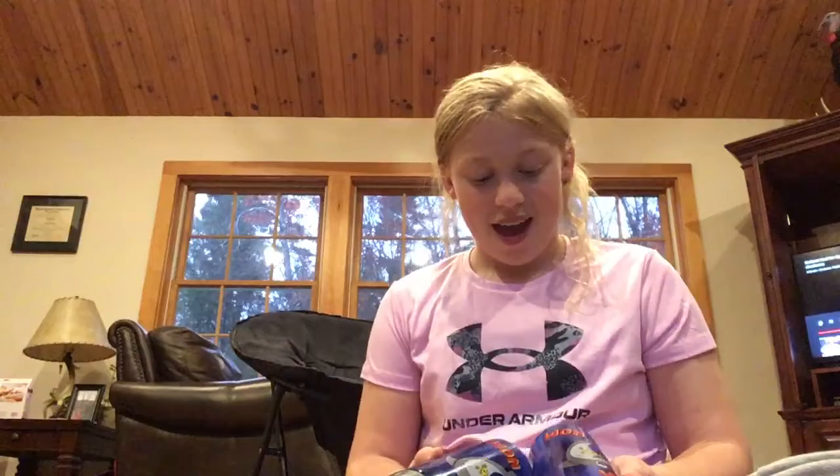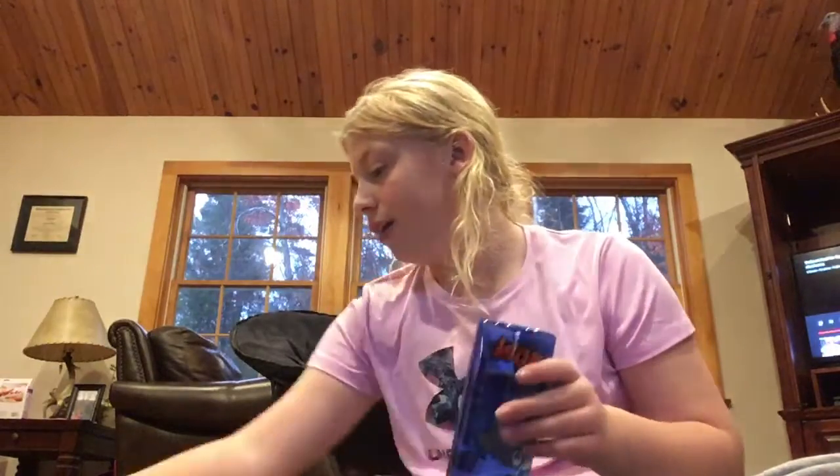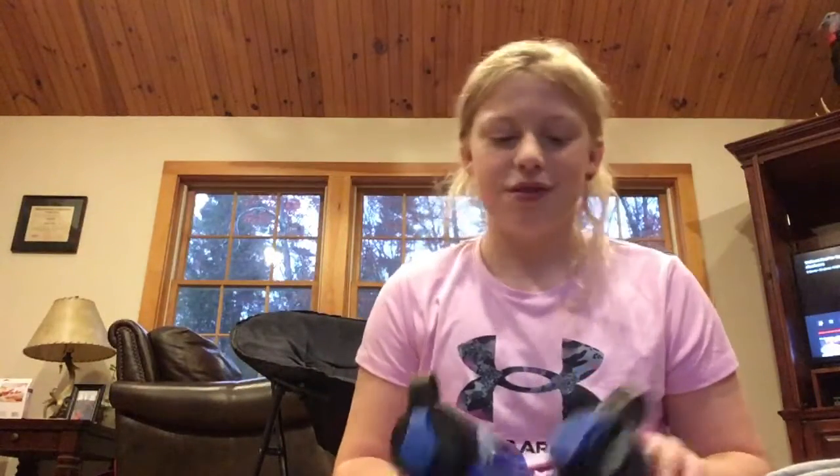I'll start off with one of my favorite finds. I got three water bottles — they had more and I was so excited. The only reason I got them was because they still have the stickers on them, which I was super excited about. They have a wide opening so you can still fit a lot of stuff in them. I had four at checkout and they ended up being $1.25 each.